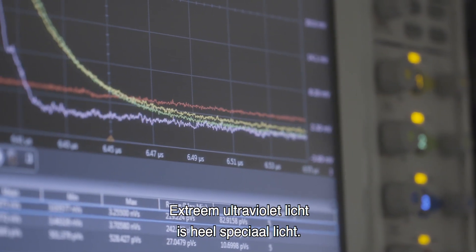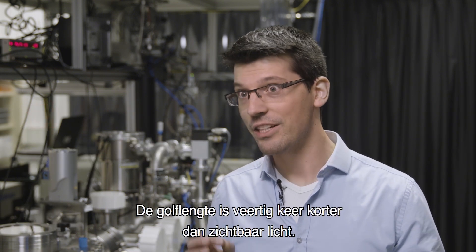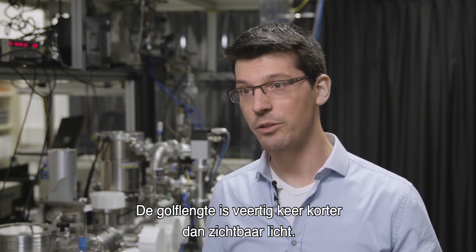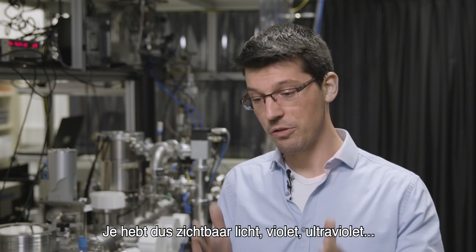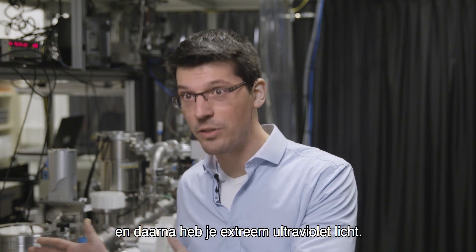Extreme ultraviolet light is a very special light and it does not even occur on Earth, and our eyes cannot see it. Its super small wavelength is 40 times shorter than that of light that we can see — that's visible light. So this visible light, violet, ultraviolet, and even more ultra than that, is extreme ultraviolet light.